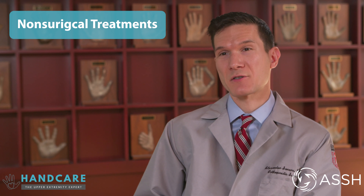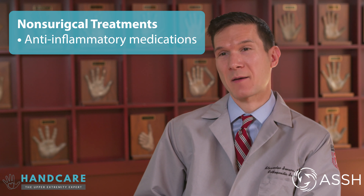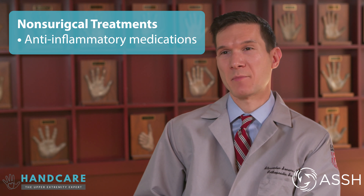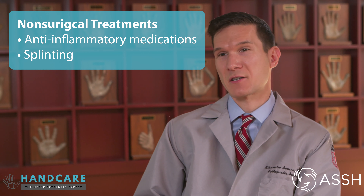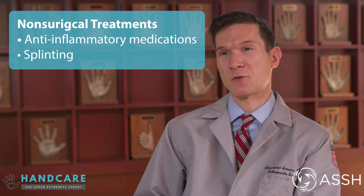There are several non-surgical treatments for finger arthritis. These include anti-inflammatory medications — common medications like ibuprofen or Aleve, which is naproxen. We can also use splints, which are immobilization devices worn across the joints that really help with pain symptoms.